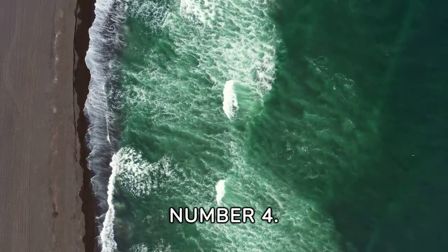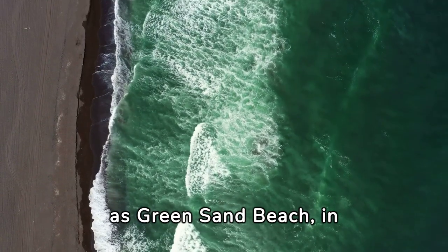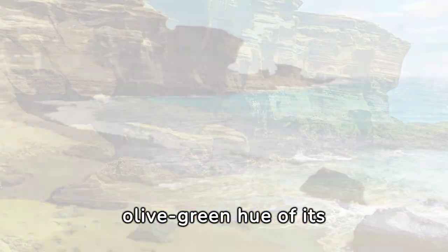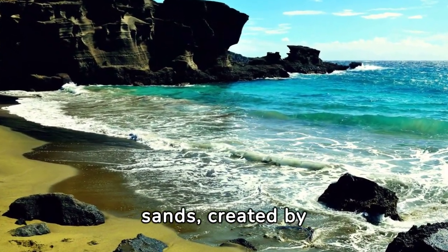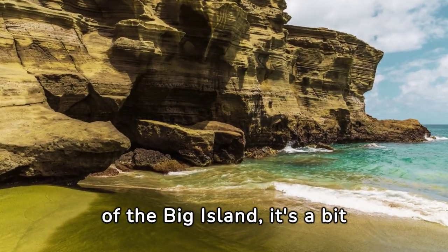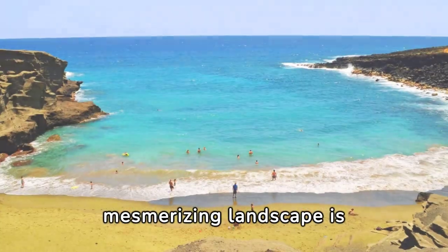Number 4. Our journey continues to Papakalea Beach, also known as Green Sand Beach in Hawaii. This stunning beach gets its name from the unique olive green hue of its sands, created by the presence of the mineral olivine. Located near the southern tip of the big island, it's a bit of a trek to reach, but the mesmerizing landscape is well worth the effort.